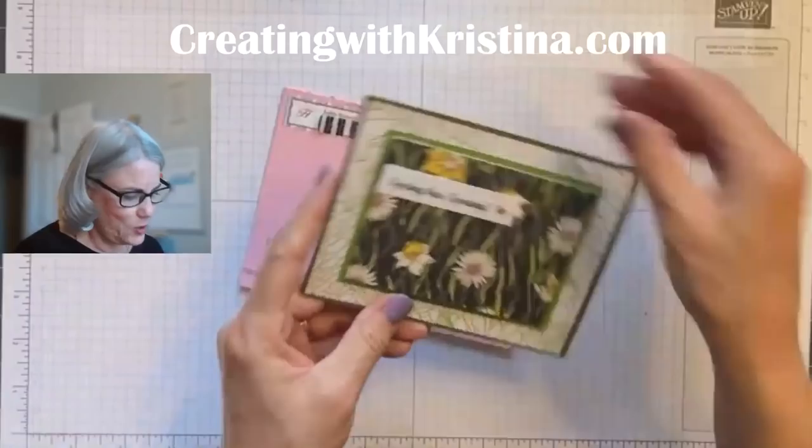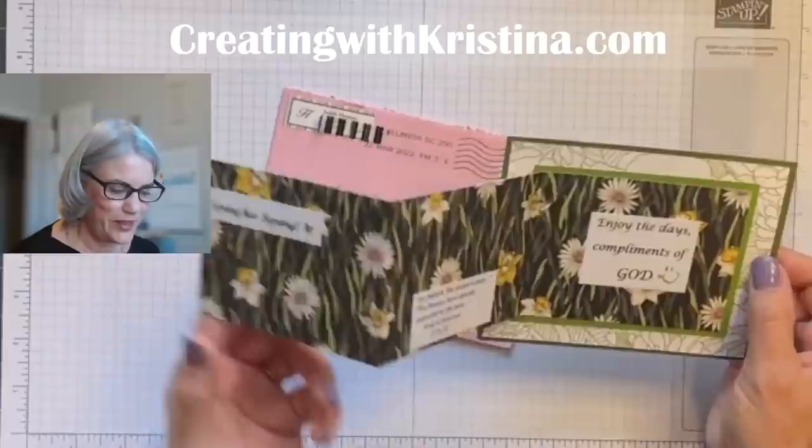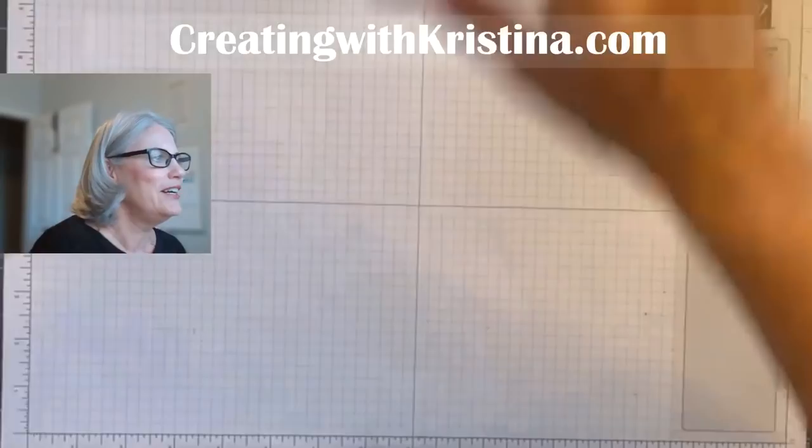This one's from Judith, so pretty. Look how the paper just does all the work. And this is a fancy fold — it goes this way. She put a Bible verse in here: 'Enjoy the day, compliments of God.' Isn't that great? I love that. And the pretty paper on the back. Thank you very much, Judith.